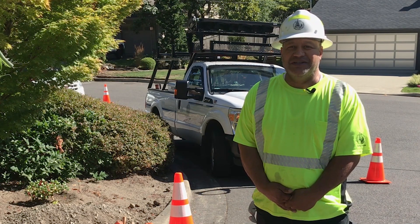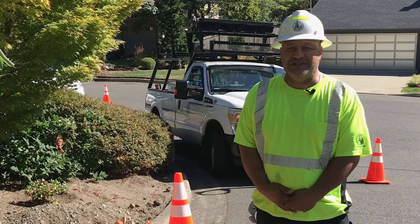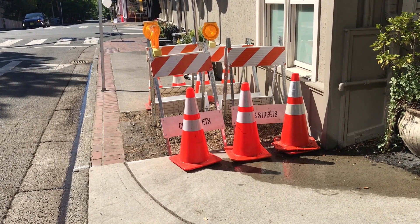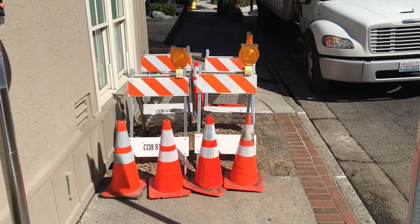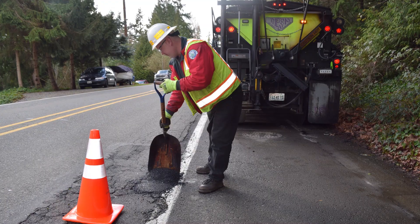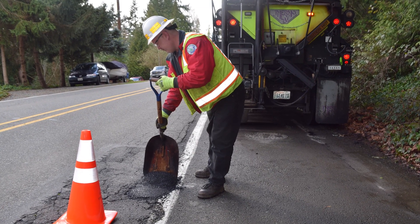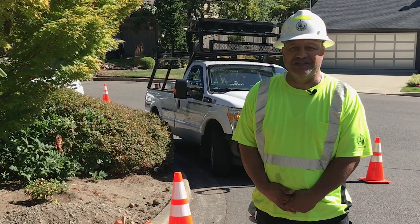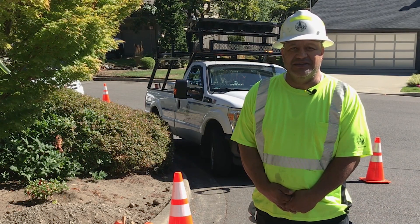Our core mission is to protect the significant public infrastructure investments in city streets by performing general maintenance in areas such as sidewalks, trails, guardrails, traffic signs, roadway markings, and bike lanes. We repair potholes, sidewalks, and boardwalks. We also respond to concerns about overgrown vegetation causing sight distance issues.